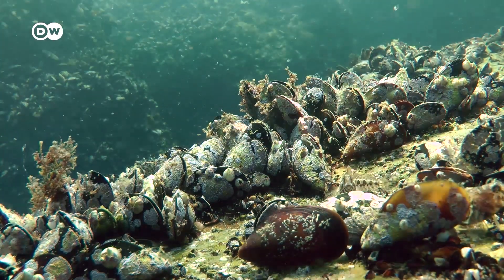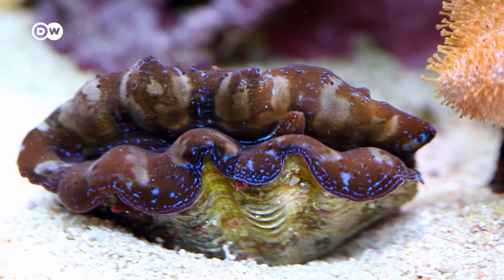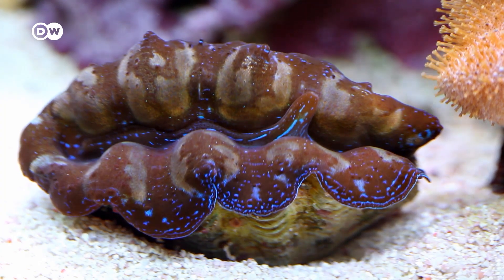Heidi Alloway did her PhD on the history of oysters and mussels. "We've had this extreme loss of a highly productive habitat from so many places in the world, and people didn't even know that it had happened. The more we learn about how valuable they are to ecosystems, the more devastating this loss becomes."